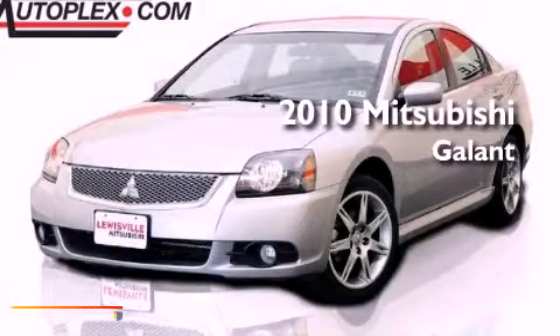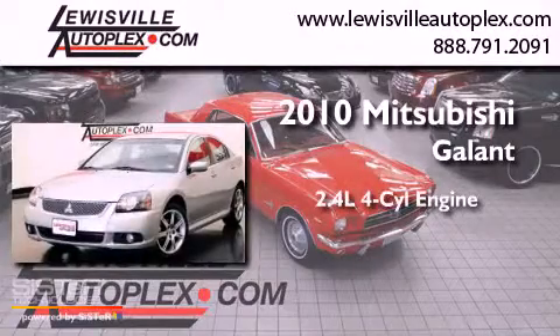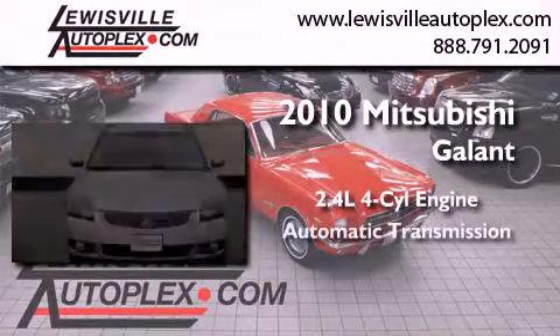This is a certified pre-owned 2010 Mitsubishi Galant. It features a 2.4 liter four-cylinder engine and an automatic transmission.